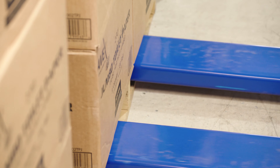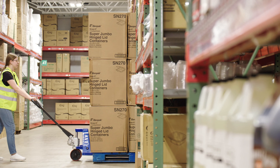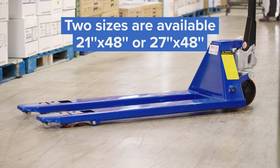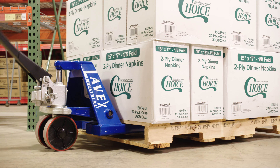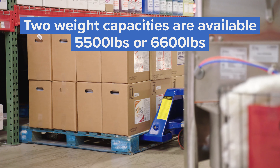Plus, the tapered forks ensure convenient pallet handling. Pallet jacks are available in two sizes — 21 by 48 inches or 27 by 48 inches — and they also come in two weight capacities: 5,500 pounds or 6,600 pounds.